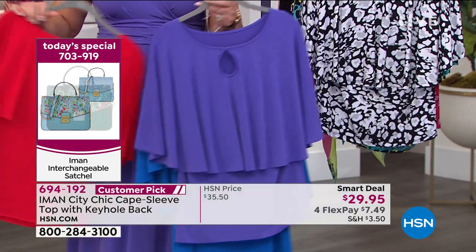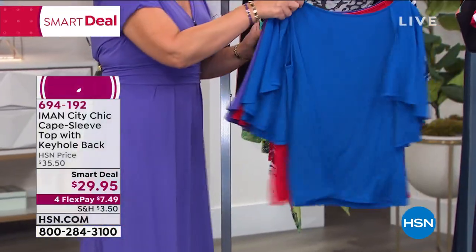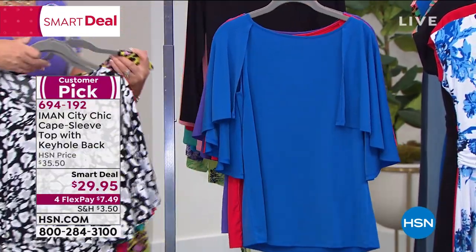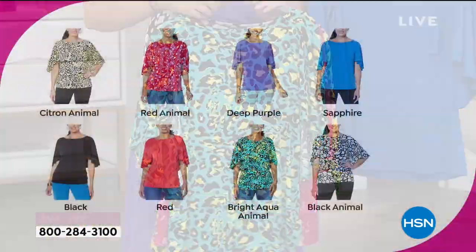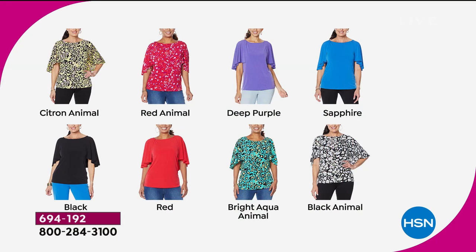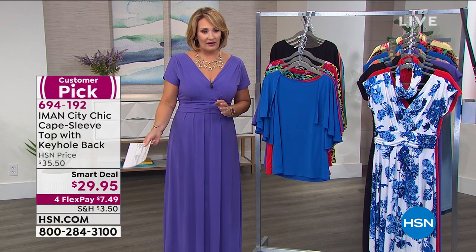And then we have the prints done in gorgeous animal print. There's a black and white, and there's a bright aqua. So we have a black animal, a bright aqua animal, a red animal, and a citron animal print. This is one great-looking top. There is no way this looks like $29 — it looks like you spent a fortune. It's a smart deal with very chic, designer-style styling. Already 5,000 have been ordered today.